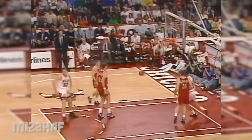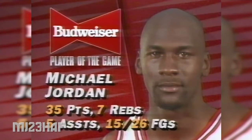Jordan from 30. And the Bulls start their defense of their title with a 114-90 win over the Atlanta Hawks.